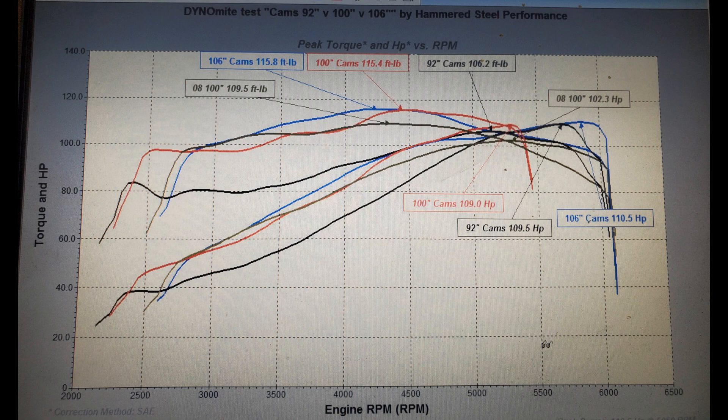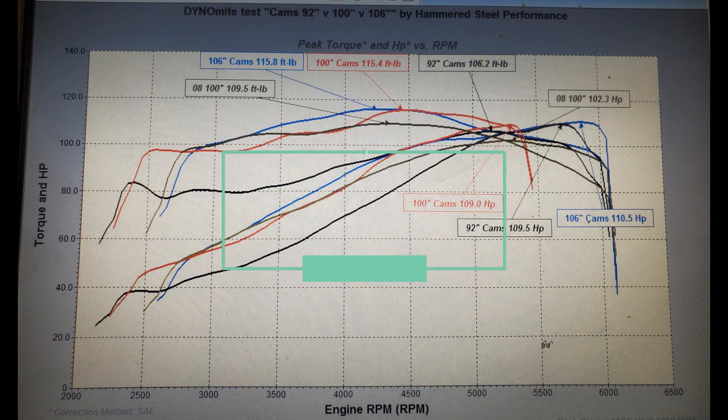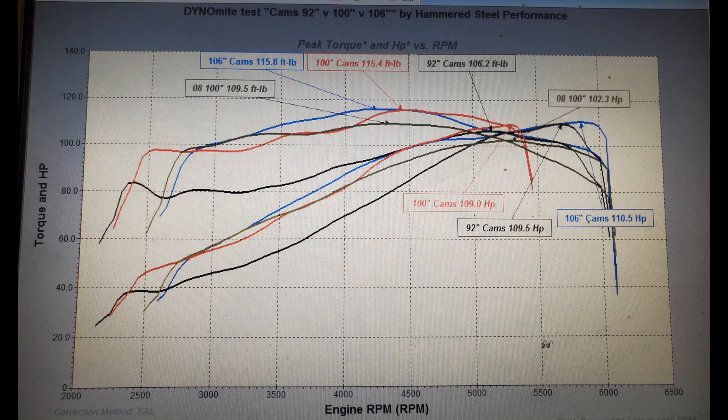The 2008 100 cubic inch is well below 9:1 compression. The 92 is 9.2:1, the 100 is 9.8:1, and the 106 is 9.4:1 — so similar compression across those three, except for the 2008 engine. The result is that the 2008 100ci is down about six or seven horsepower and also down a little bit of torque as well.